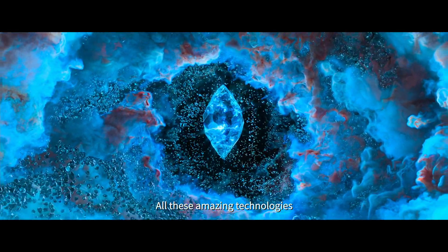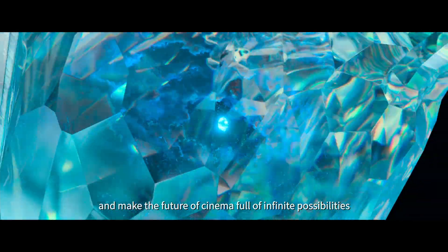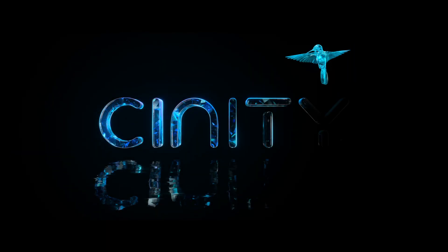All these amazing technologies make virtual movies very close to the real world and make the future of cinema full of infinite possibilities with CINITY.